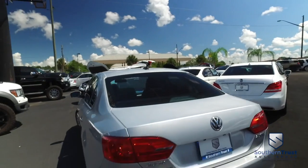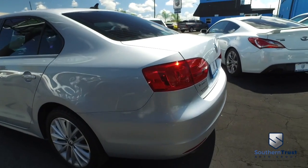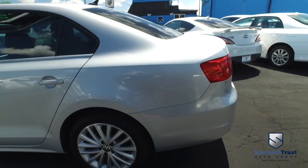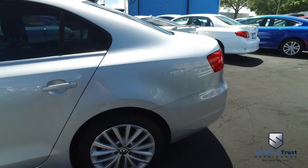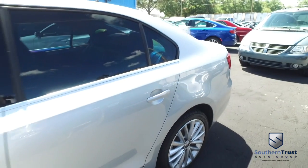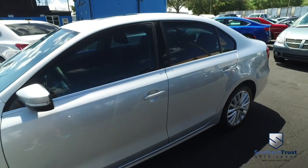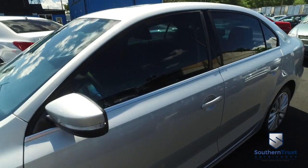Today, Southern Trust proudly presents this beautiful 2012 Volkswagen Jetta SEL four-door sedan with that amazing L5 2.5 liter, 170 horsepower pumping muscle — 23 in the city, 31 on the highway miles per gallon — putting money back in your pocket at the pump, saving you money.